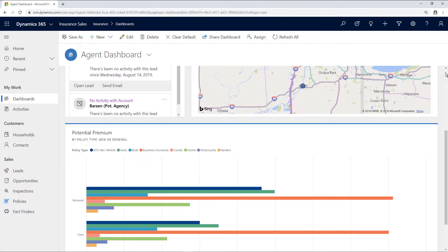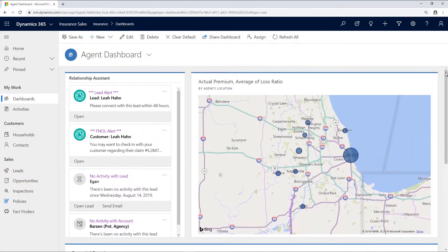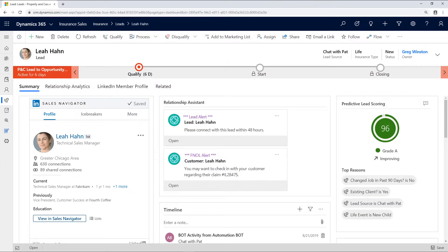Greg returns to the Relationship Assistant to take a look at the new lead alert. Here in the lead summary, Greg gets a snapshot view of this potential lead. He can see her professional work profile, relationship assistant insights, a timeline of recent activity, and a predictive lead score, along with the top contributing reasons for the score.